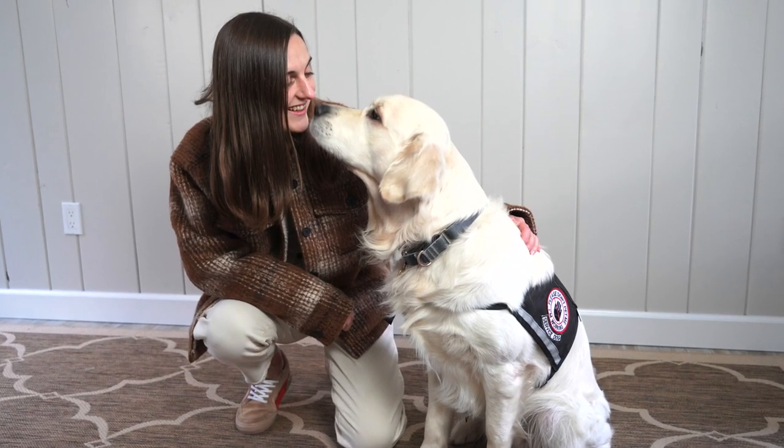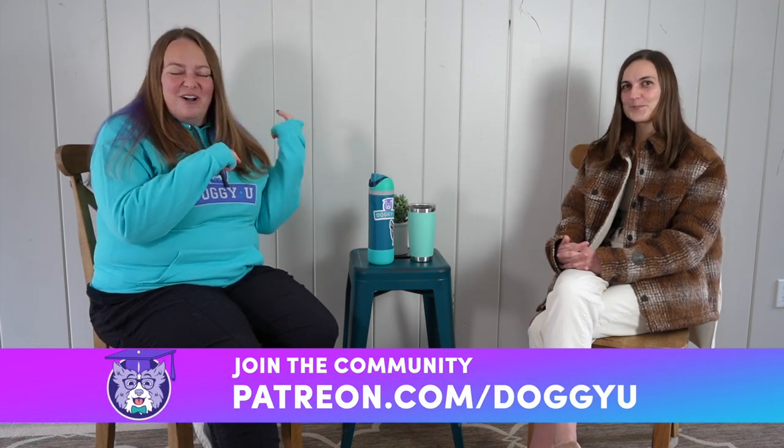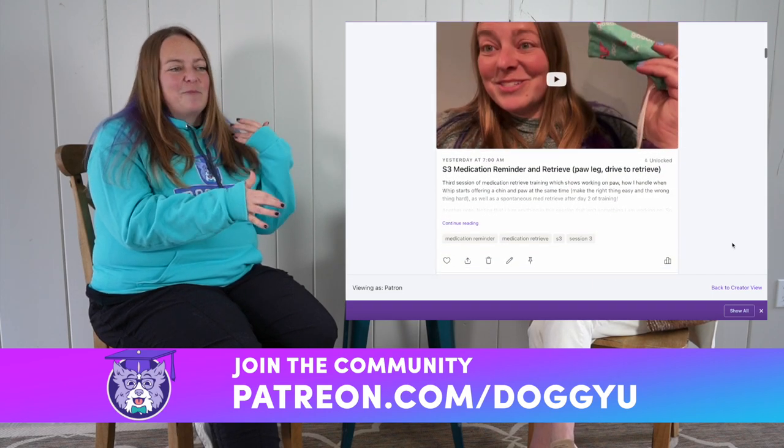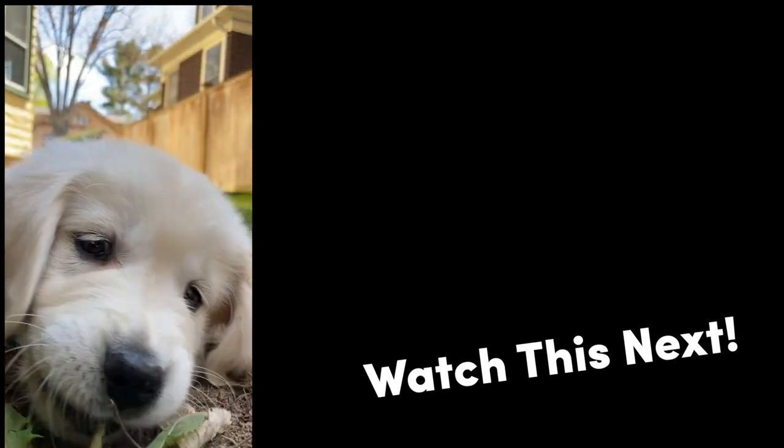That was a lot of awesome information and I really appreciate you coming, Megan. You're a perfect example of someone who knew what they needed, got the right help, and put together the team to accomplish it with Archie. We're going to head over to Patreon — patreon.com/doggyu — to continue talking about the actual process of training the alert. If you liked this video, give it a thumbs up, subscribe to the channel, and put your questions or video requests in the comments below. Happy training!